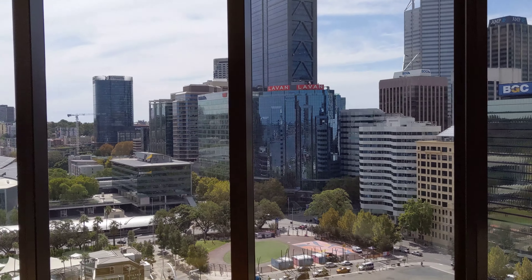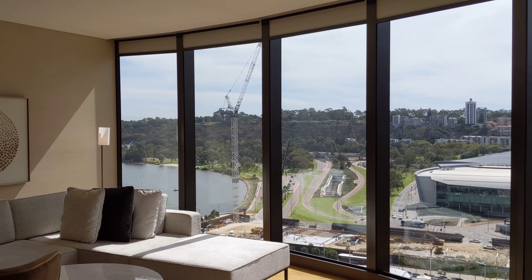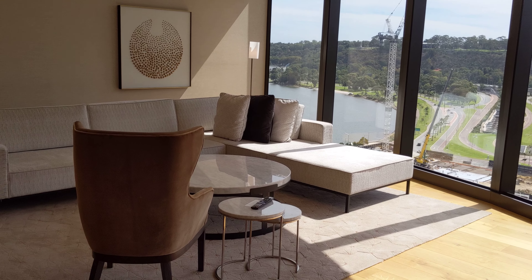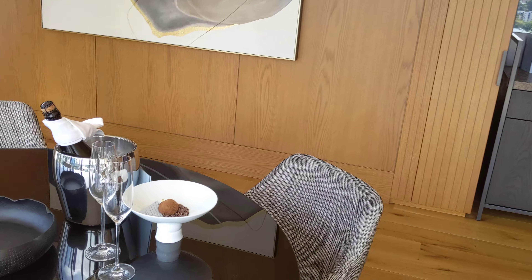We actually have a guest toilet here as well, for those occasions when you have friends over. There's also a guest closet, and a beautiful panoramic view of Perth — almost a full panoramic view as you can see. There are blinds here, which I just opened to get a little bit of light in.